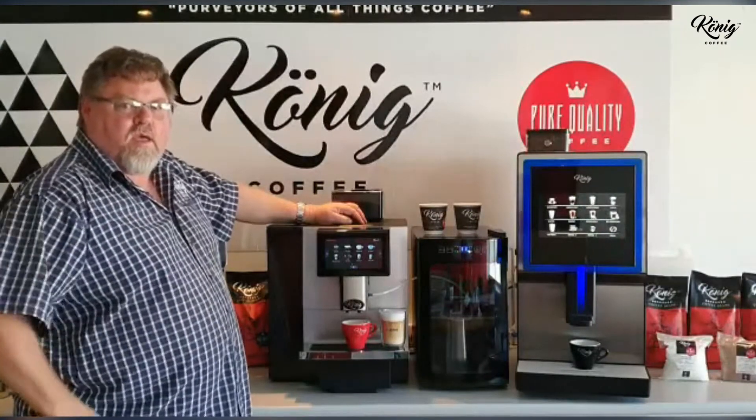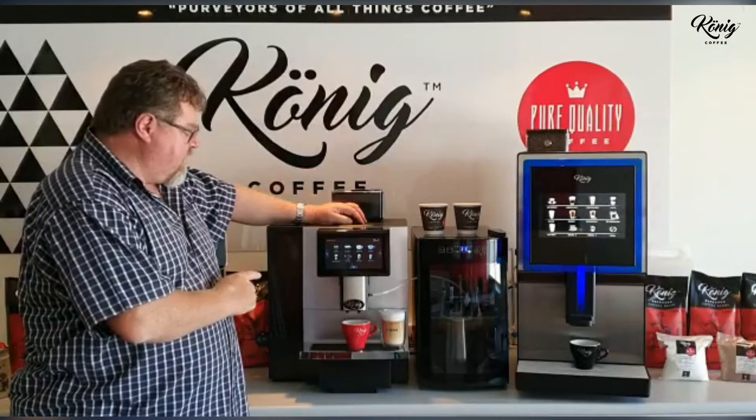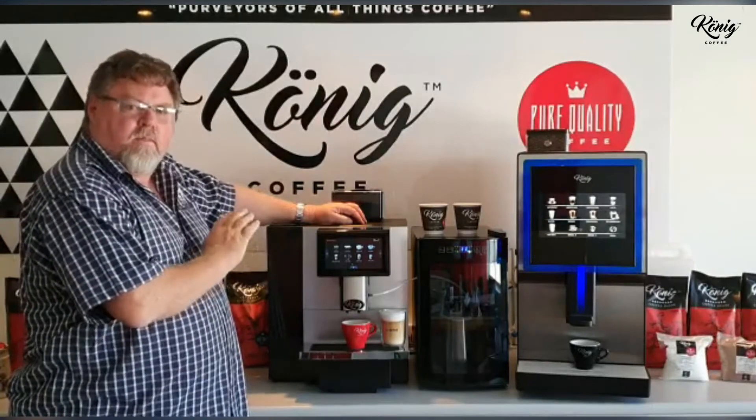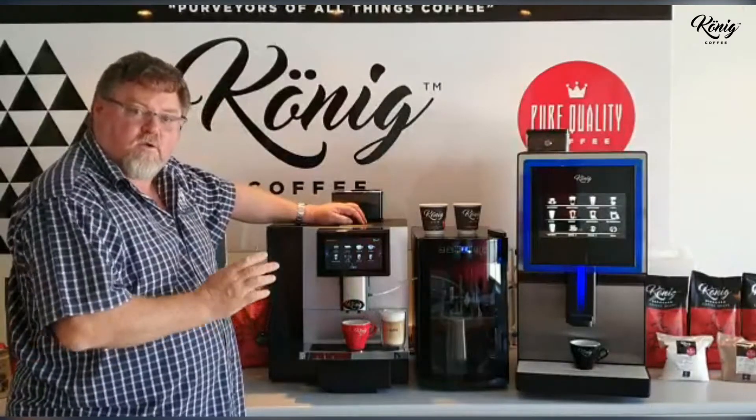Good morning, Kristo from Kennet Coffee, and today I'm going to introduce you to the V6 coffee machine — super automatic, bean to cup, fine foam milk. That's a quality cup of coffee for your starting visitors, your customers.